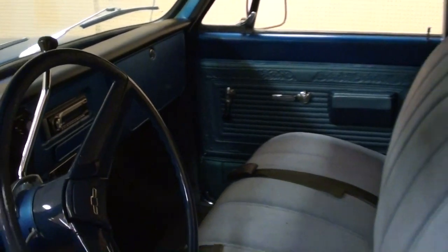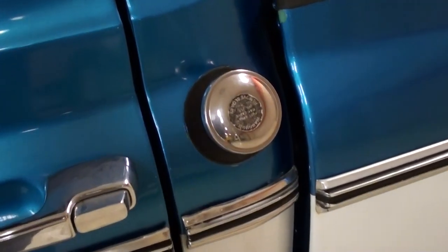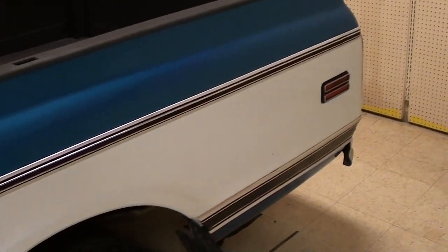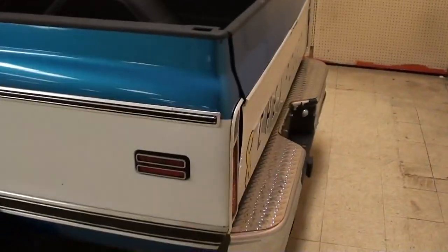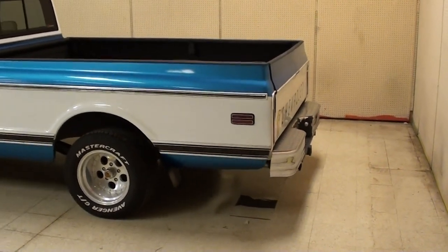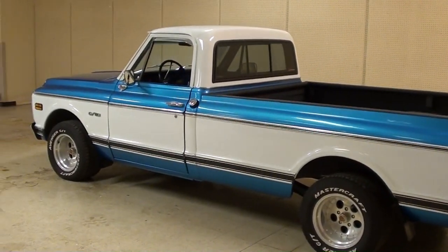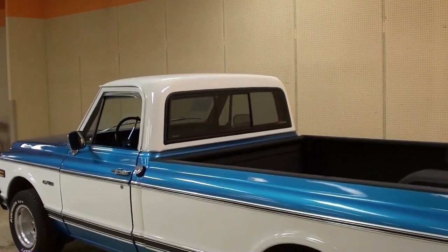It still has the fuel tank in the factory location — you can see the filler right there — and this is a long bed as you can see. Let me back up so we can take a look down the side. It's definitely a sharp looking truck, and you may have noticed it does have the sliding rear window on it.